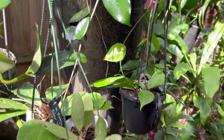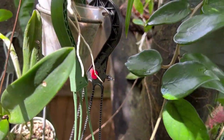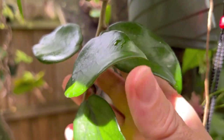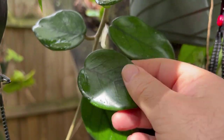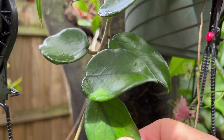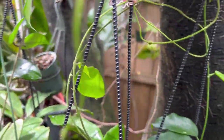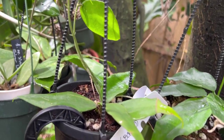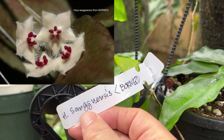Over here is Hoya Watt Doi — it's a carnosa type and a really pretty form of carnosa with really nice veins. It's pretty glabrous on top of the leaf but the back is very fuzzy, and the leaves are really thick. From the greenhouse I brought out some Hoyas that were getting big — instead of getting all entangled with one another, I brought them out here. This is Hoya Sanguinensis from Borneo, and I also have Sanguinensis from Malaysia — the flowers on these are really quite stunning.